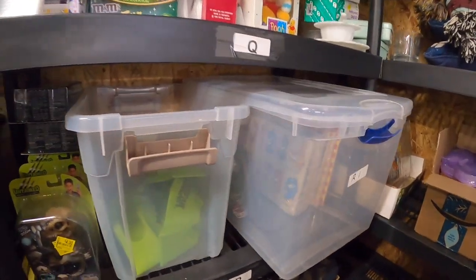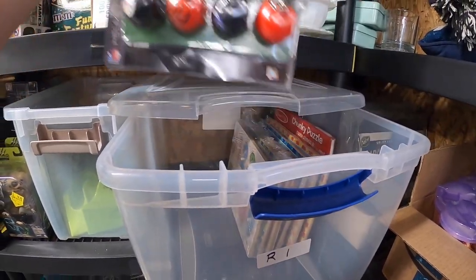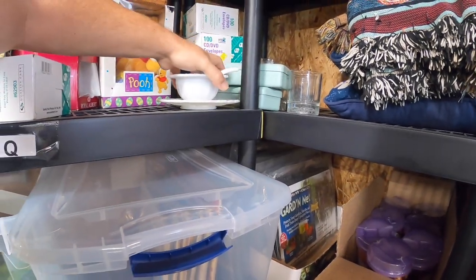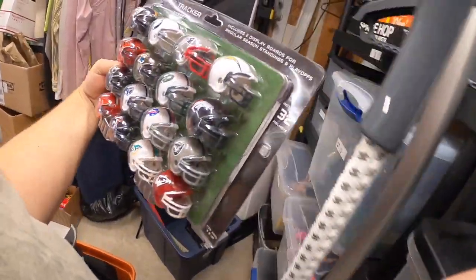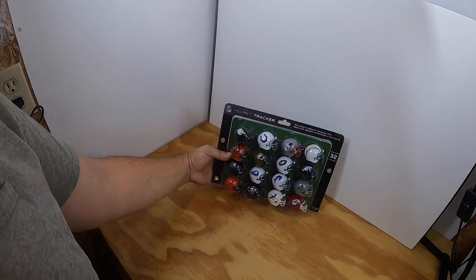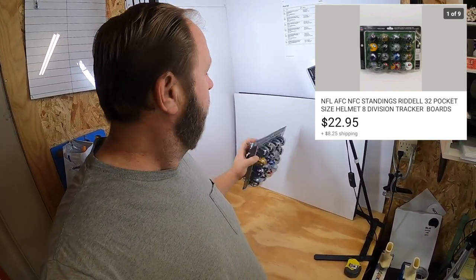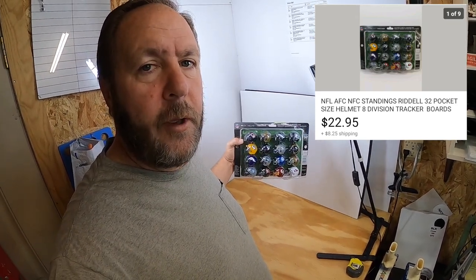The next item is sitting back here in a tub. This is the NFL AFC/NFC set of helmets — there are 32 helmets on both sides. I picked this up at a thrift store about a month ago. It was a really good find. I think maybe I paid $2 or $3 for it, and it sold for $22.95 with the buyer paying the shipping.